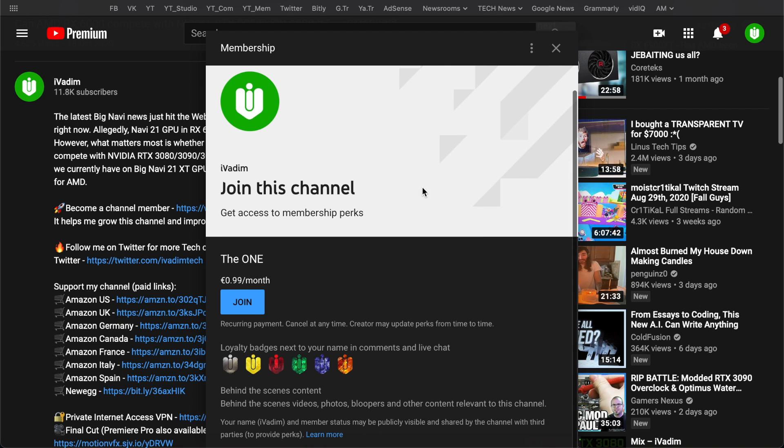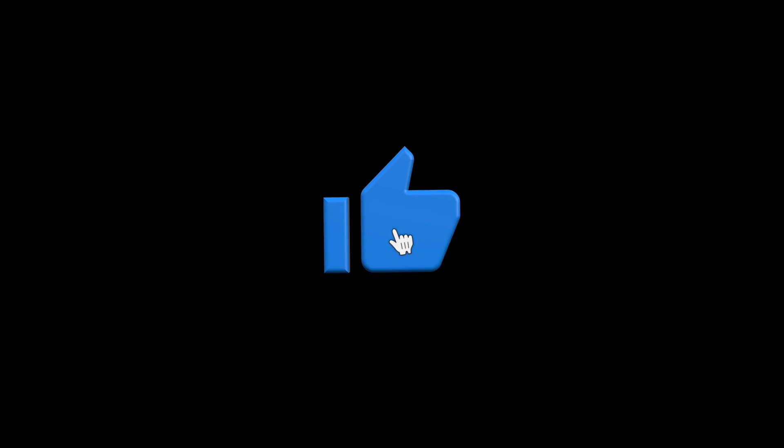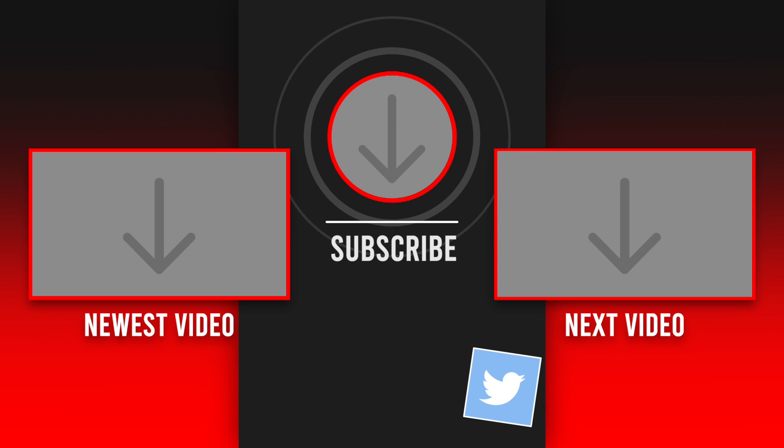You can also become a channel member by hitting the join button below or clicking on the link in the description. I would love to hear your thoughts in the comments below — hit the like button, subscribe for more, and click on the bell icon to enable notifications. Also follow me on Twitter at iVadimTech to see even more content. It was I, Vadim — thank you for watching and have a great day.